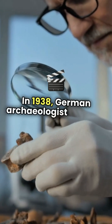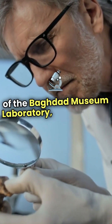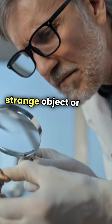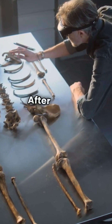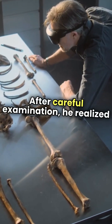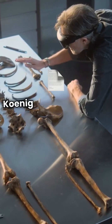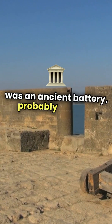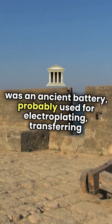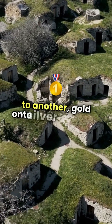In 1938, German archaeologist Wilhelm Koenig, then director of the Baghdad Museum Laboratory, came across this strange object — or series of objects, accounts differ — in a box in the museum's basement. After careful examination, he realized that the artifact closely resembled a modern galvanic cell, or electric battery. Koenig later published a paper suggesting that the object was an ancient battery, probably used for electroplating — transferring a film of gold or silver from one surface to another.